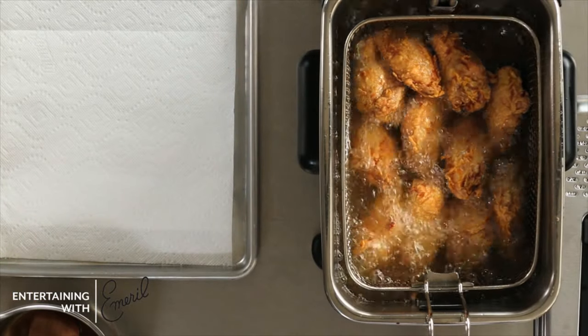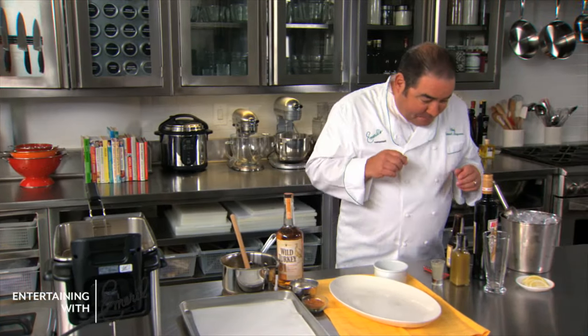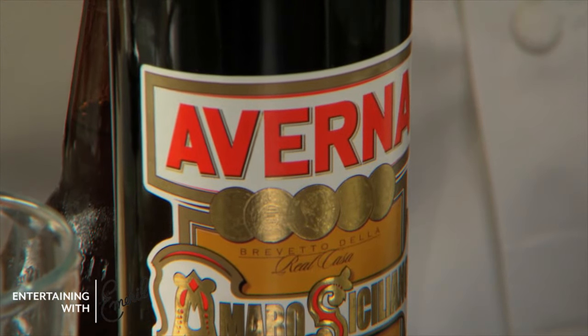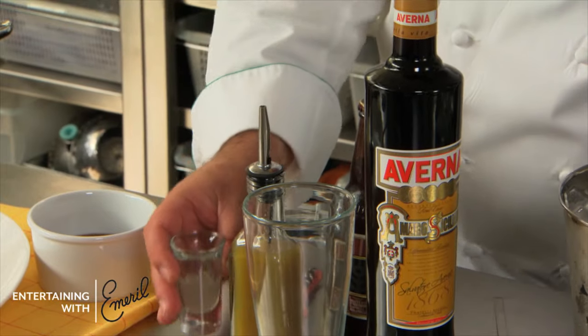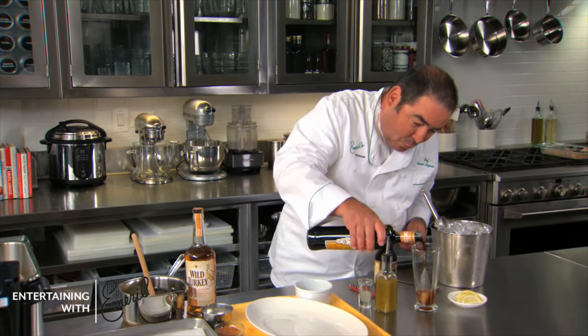When the wings are perfectly fried — about another minute or so — that's when you're going to season them with salt and in this case some essence. Mr. Joseph, it's a perfect little cocktail when you're tailgating. We're going to add about a half ounce of lemon juice, some Averna — one of my favorites.